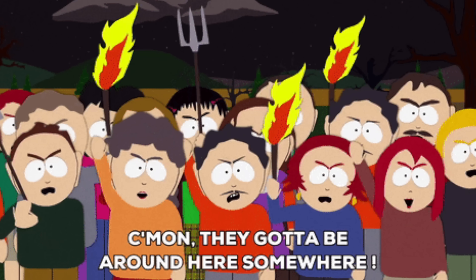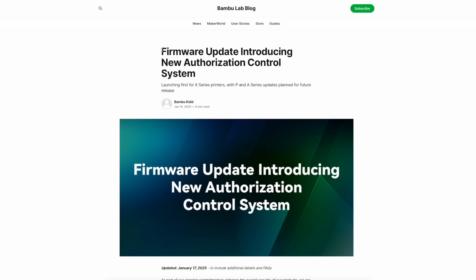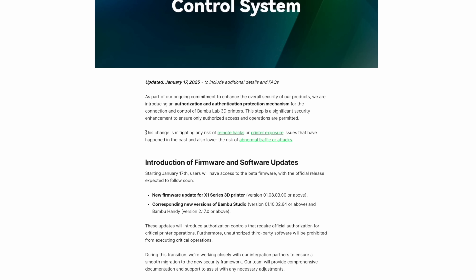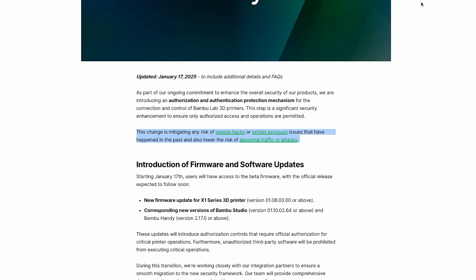Let's start with some of the main points provided in Bambu's blog post. If nothing else, 3D printing enthusiasts love to get excited over controversy and conspiracy theories, and this blog post definitely delivered the necessary fuel this weekend to get this fire raging. The blog post from January 16th was updated on the 17th and included some additional details. It's titled 'Firmware Update Introducing New Authorization Control System.' The blog post states that this change is mitigating any risk of remote hacks or printer exposure issues that have happened in the past, and also lowers the risk of abnormal traffic or attacks.